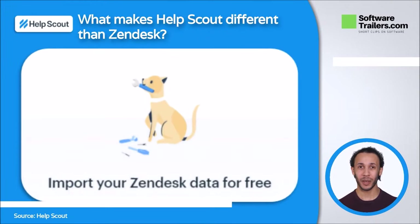If you currently use Zendesk, you can import your entire ticket history, customer profiles, and Help Center articles into Help Scout using the import tool. It's easy, free, and doesn't require any assistance from your IT department.